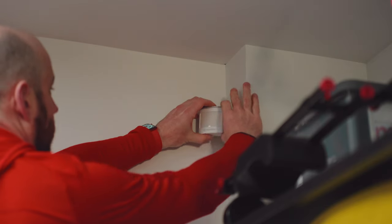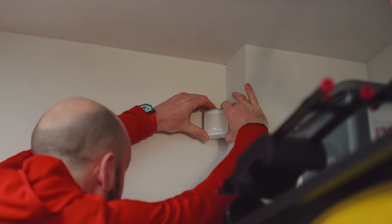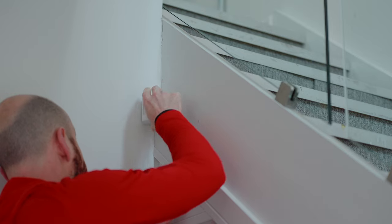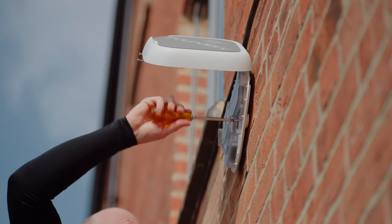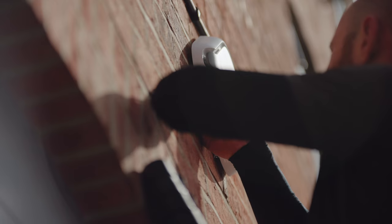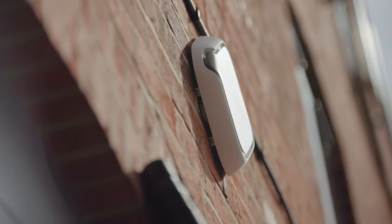The door sensors and motion sensors can be attached with screws, but Boundary also give you some very nice 3M double-sided tape. I actually used that for all of the sensors, which was absolutely fine. That really cut down on the install time, the mess, and having to drill holes. The only time I needed the ladder and drill was to put the siren outside, and that was just three screws - really straightforward.